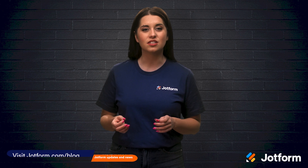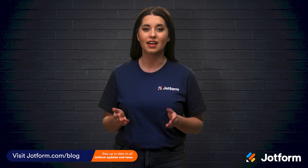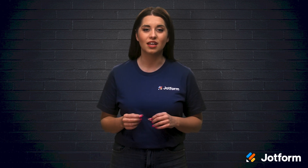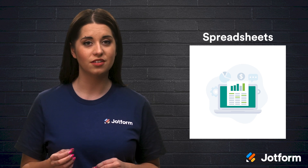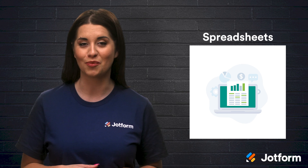It doesn't matter what kind of business you're in, you'll need to keep track of certain data to boost your sales and marketing efforts. Two primary methods of collecting and organizing all of that information are spreadsheets and databases. Out of the two methods, spreadsheets can be a no-brainer place to start, seeing as there are programs like Microsoft Excel that we are familiar with.